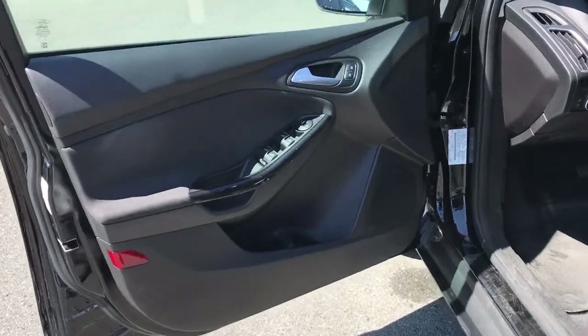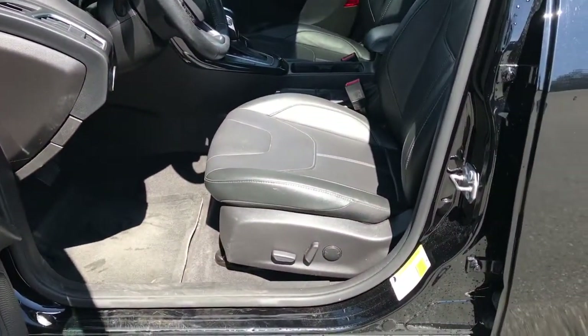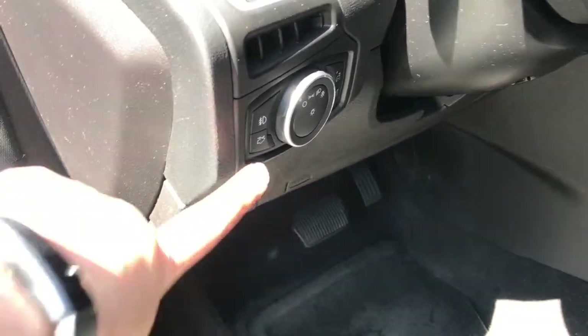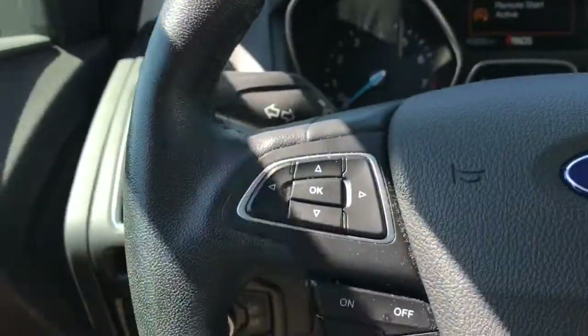Inside you've got door storage, a speaker in the door, power windows, mirrors, and locks, and a power adjustable driver seat including lumbar support. Beside the steering wheel you have your lighting controls including your fog lights, and your trunk release. There's a lever underneath the steering wheel that allows you to tilt and telescope its position.